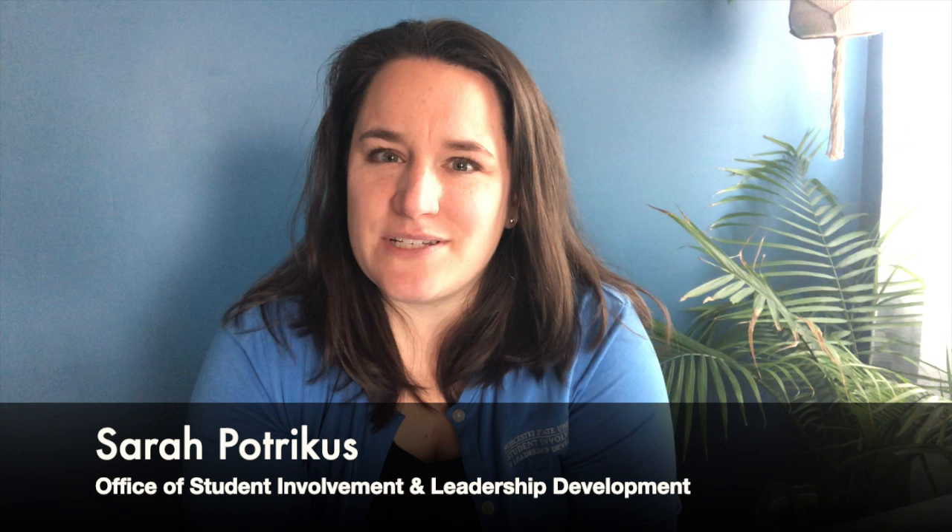Hi, my name is Sarah Patrikas and I'm an Assistant Director in the Office of Student Involvement and Leadership Development, or OSILD. We oversee over 40 student organizations, run student leadership programs, serve as the central hub for commuter services, and provide different weekend programs and involvement opportunities for all of our students.